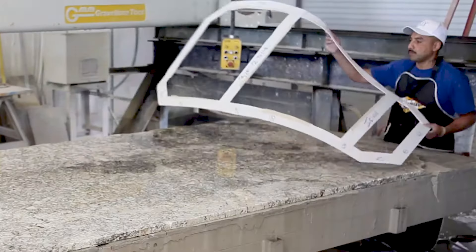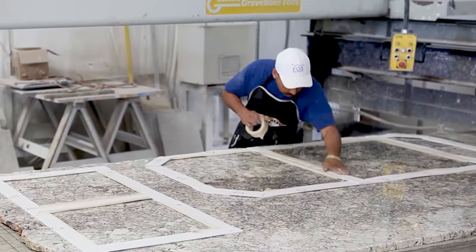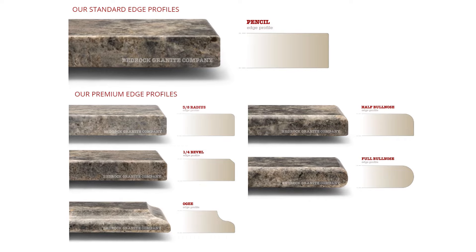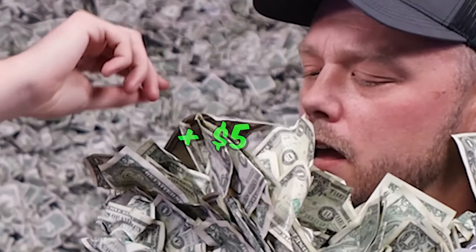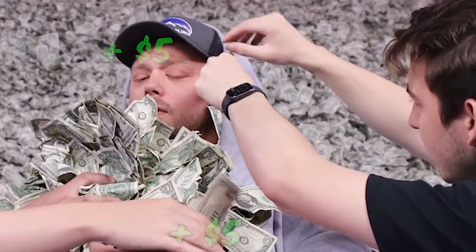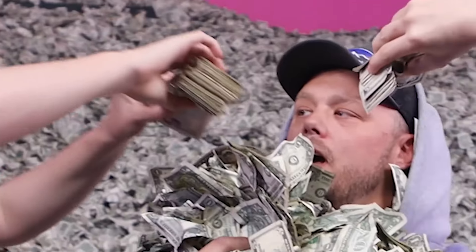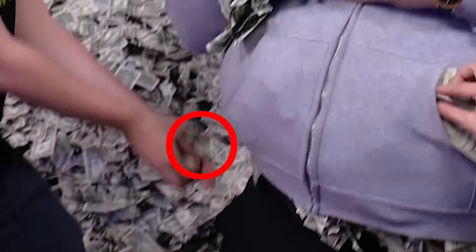Once the template has been created, you will be invited back to select the exact section of the slab to be cut out for the final product. During this appointment, you will also select the style of the edges, finalize your sink choices, and determine final pricing for your entire project. Max tip: after you settle on the price, double-check that there are no further discounts if you pay cash. Most of the time, you can save 2-3% because the business doesn't have to pay those pesky credit card fees.